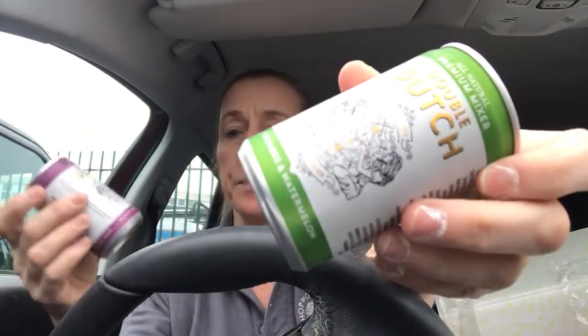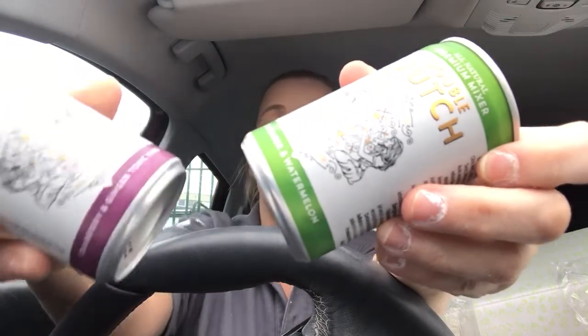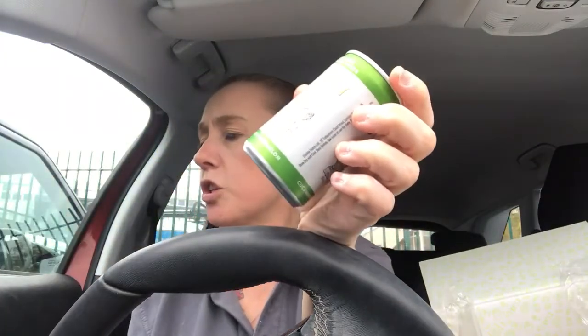I'm getting a really bitter aftertaste now - let me just have a drink from those crisps. Yeah, I don't like that aftertaste at all. Next item - there are two of these. I've got a Double Dutch cucumber and watermelon premium mixer and a cranberry and ginger tonic water. They're really cold.